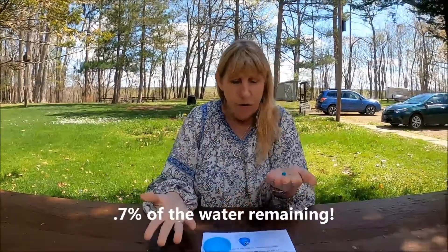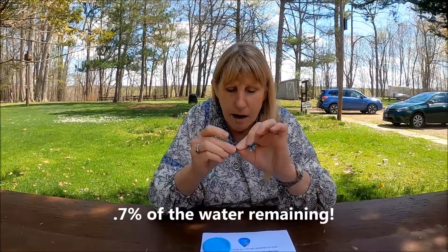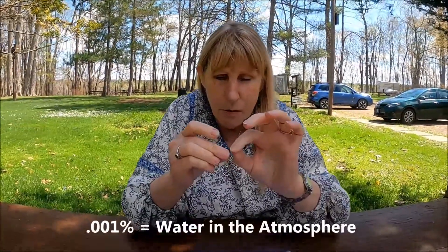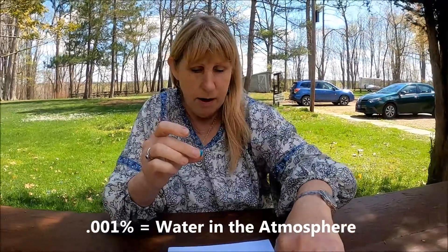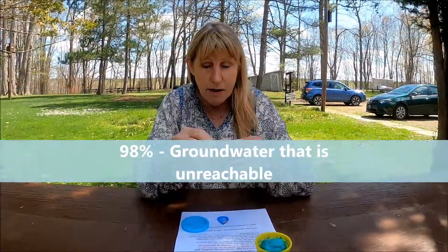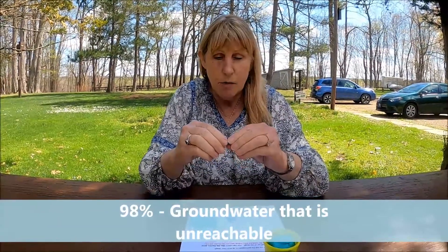And I have 0.7% of the whole ball remaining. Now I'm going to take out a tiny 0.001% of water — that's the water in the atmosphere. So I have 0.699% left of my entire ball of Play-Doh. Now I have to take out 98% of that. You know why? Because it's groundwater and it's unreachable.